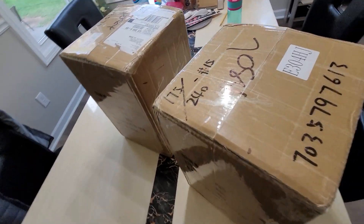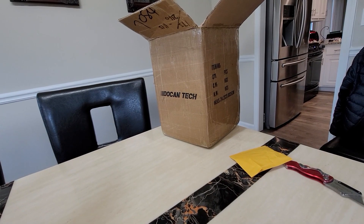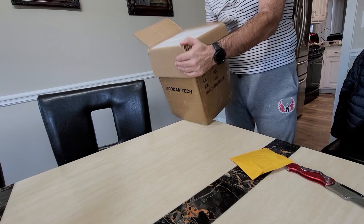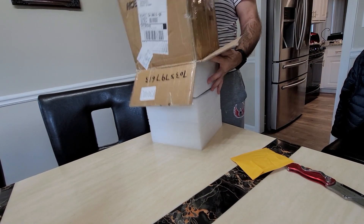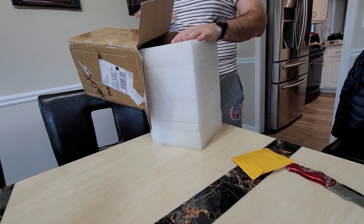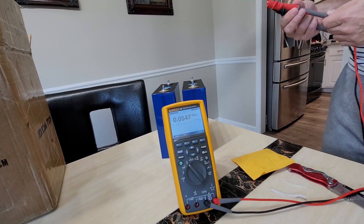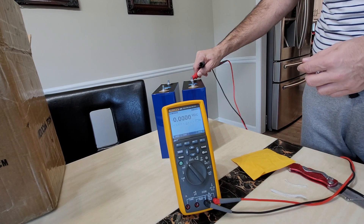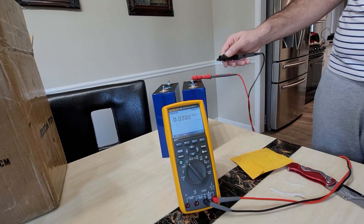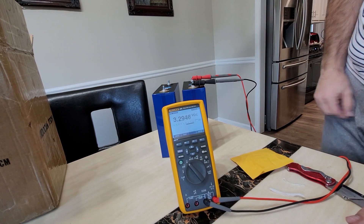Hello everyone. In today's video we're gonna take a quick look at these Eve 304 amp hour cells. This video started recording at the end of December, actually December 30th or 31st. However, this is all I did since then.